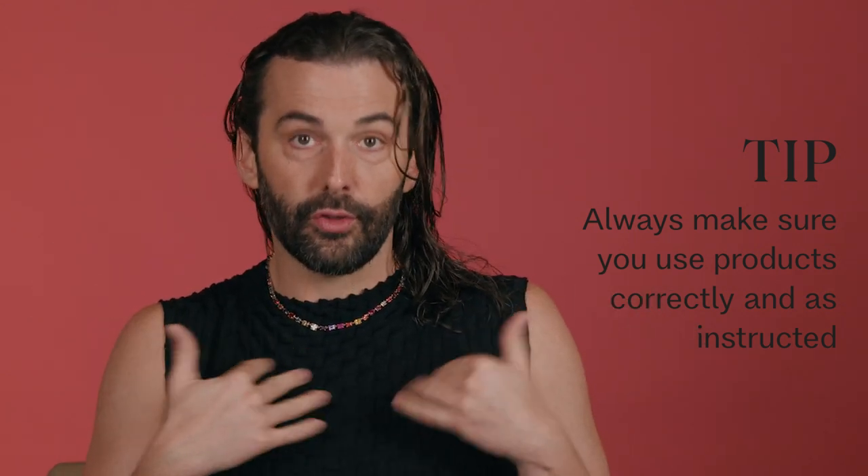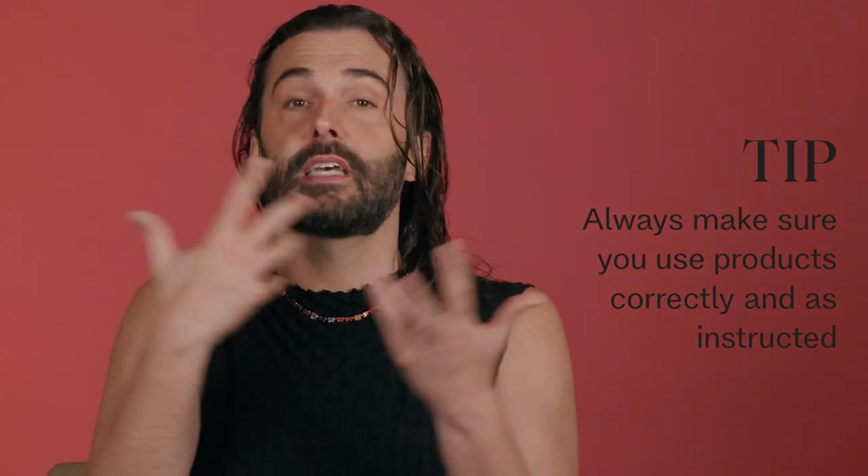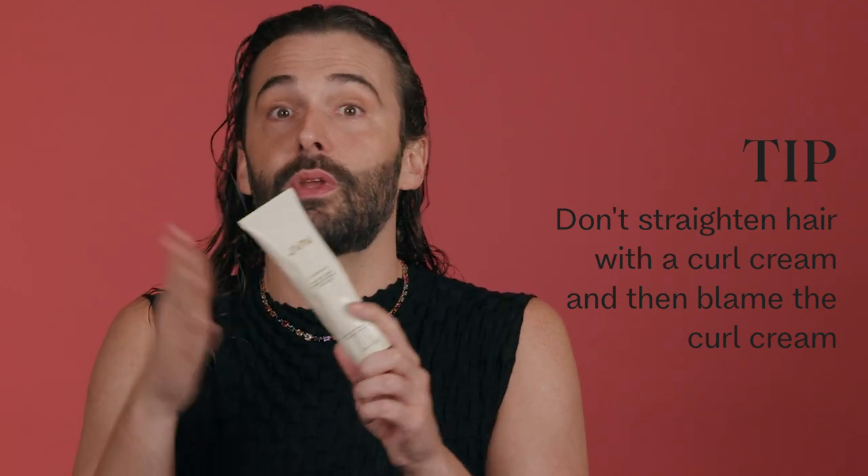But if you use a handful, it's going to be too heavy. Or maybe not using enough — if you have really dense hair, maybe you didn't use enough product. Or using them at the wrong time. A really good example: if you use air-dry cream to round brush your hair, it's just going to give you more texture and definition. So if you're trying to round brush your hair smooth, you're fighting yourself by using a curl cream.